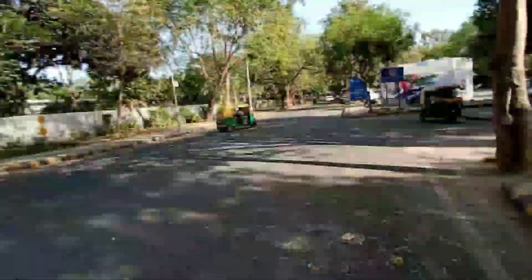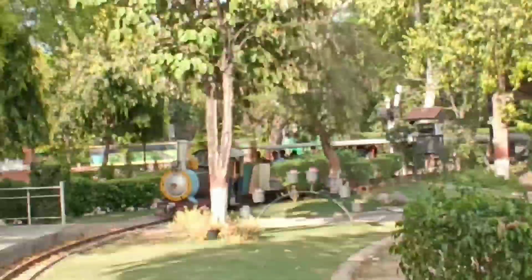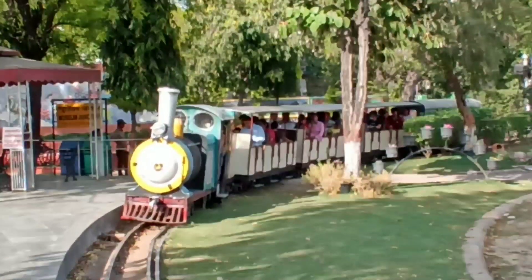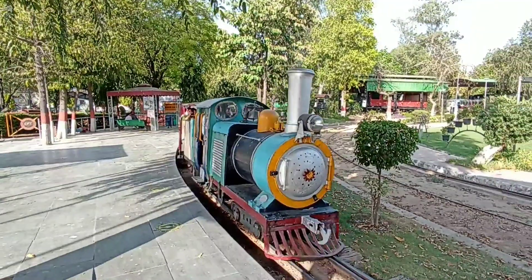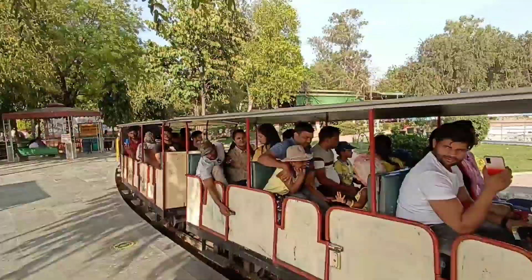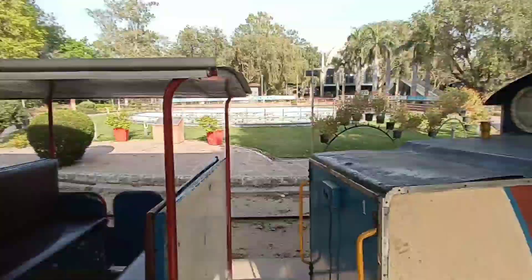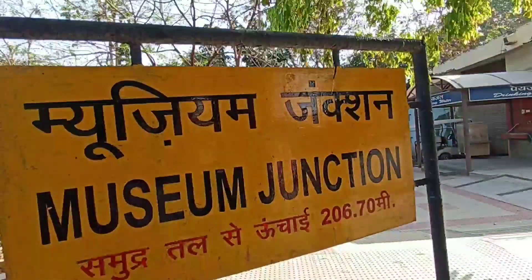If I talk about the Joy Train, it's 20 rupees per person. So let's go inside. I have now come to the museum junction and our train has come here. Look at the Joy Train — it costs 20 rupees per person. The driver told us it will be going at 4:40, so this train is just standing here right now.